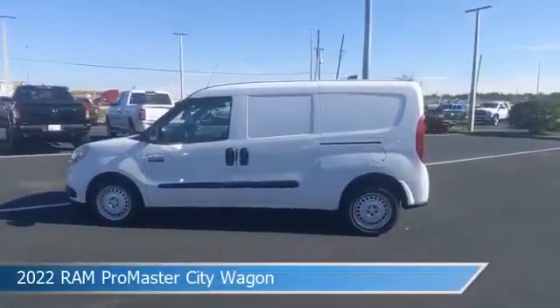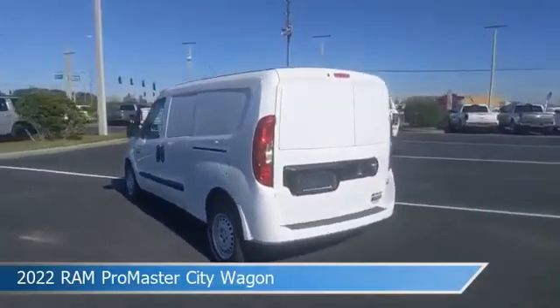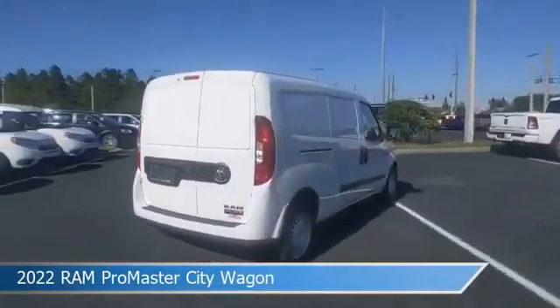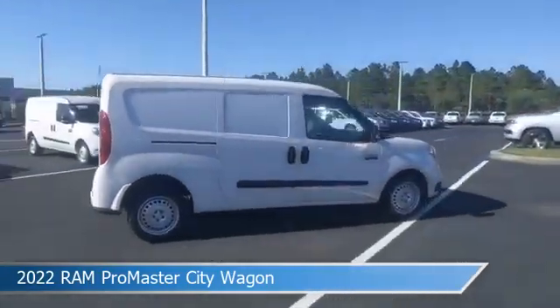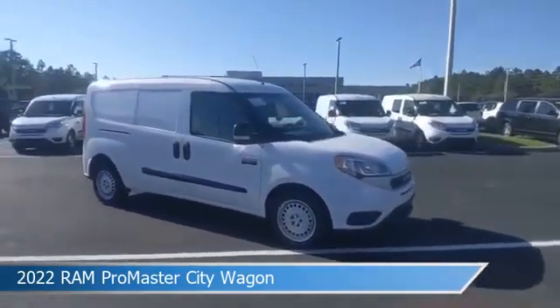Take a look at this 2022 Ram Promaster City Wagon. Equipped with an automatic transmission in bright white, this car comes with some great features including anti-lock brakes, power windows, auxiliary input, Bluetooth, and more. Come in and check it out today.